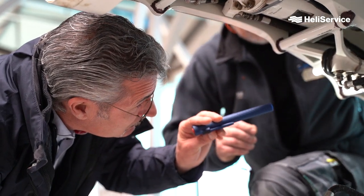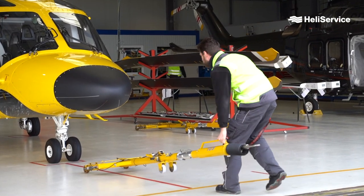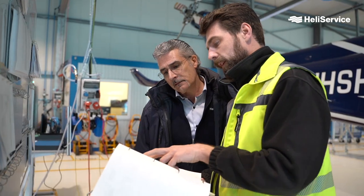At the end of the physical work on the aircraft there is a maintenance test flight to make sure all is functioning properly. On customer aircraft this usually is performed by the customer's pilot, although with their permission we can also perform this task if needed.